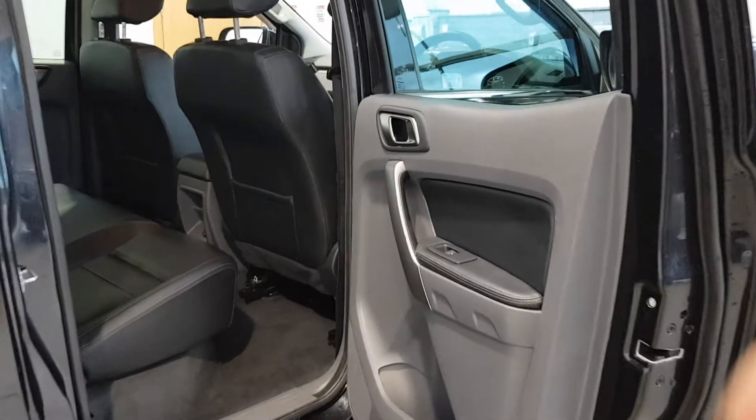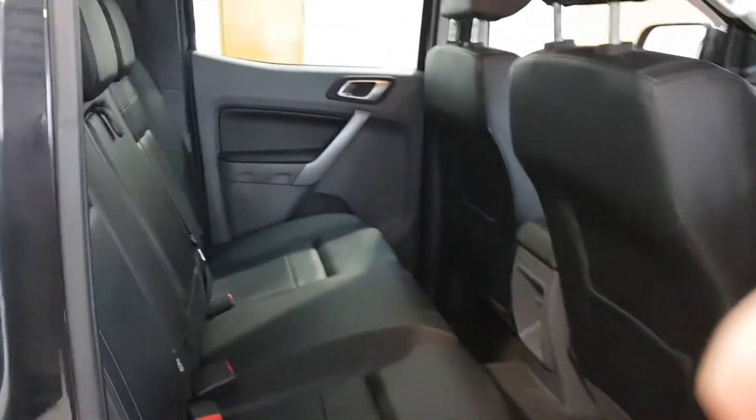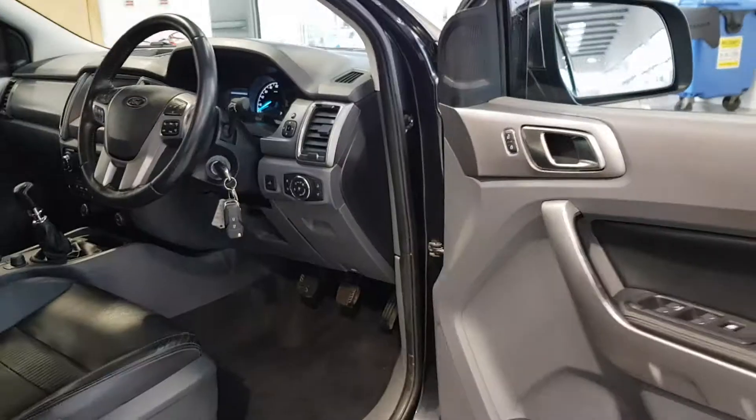Choose a Colton certified vehicle that suits you and send us a request or give us a call. Our sales team will contact you to discuss your needs, from trade-in appraisal to finance approval.